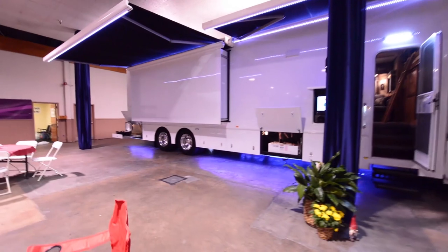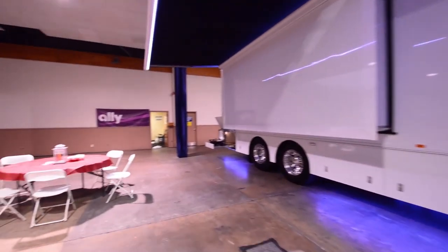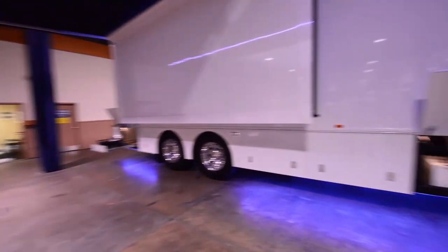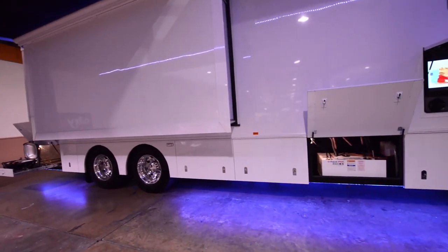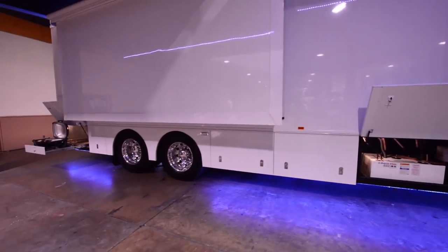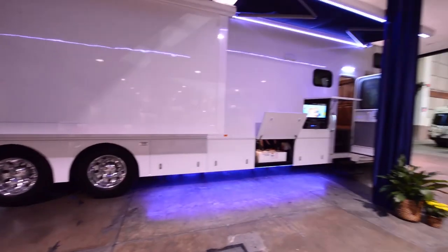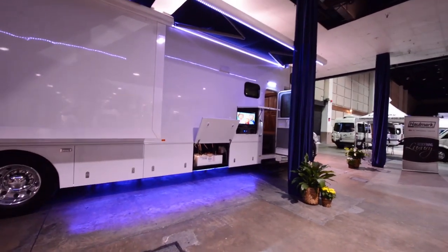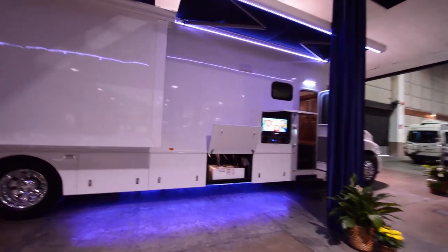In terms of storage underneath, the under-storage weight can be 16,000 pounds. It also has a 40,000-pound towing capacity, so you can tow about anything you want with this thing. It has a total sleeping area for eight people.